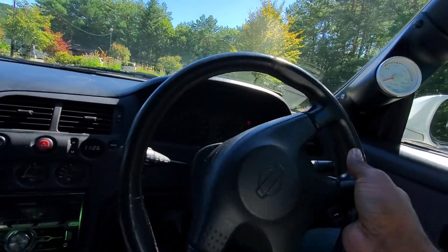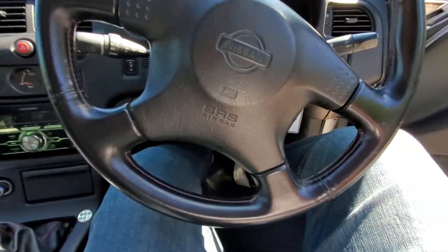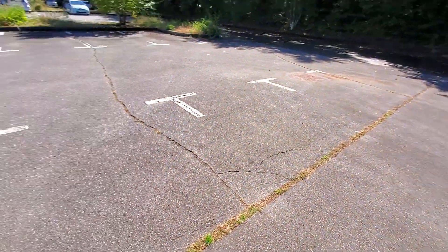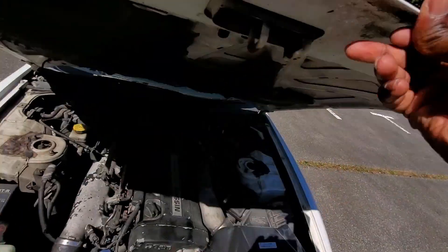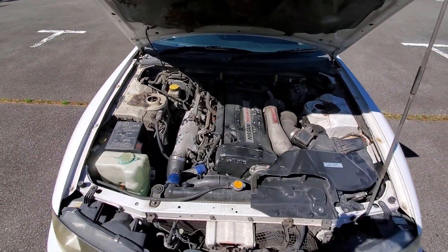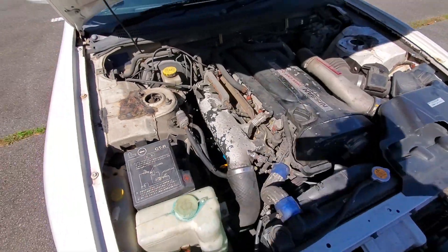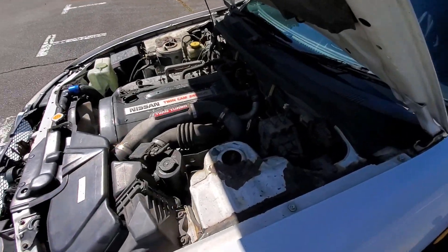I'll pop the hood so we can take a look inside. Here's the engine bay — RB26, inline-six cylinder engine, twin turbocharged. Pretty decent, pretty standard. By now you should know these cars: standard high-horsepower engines.